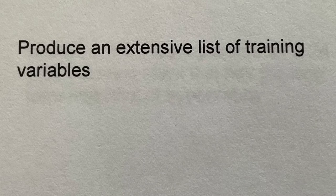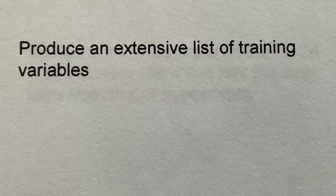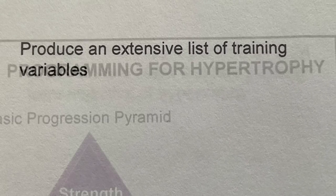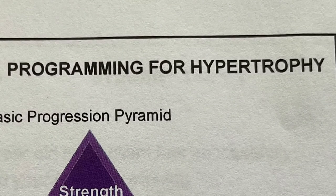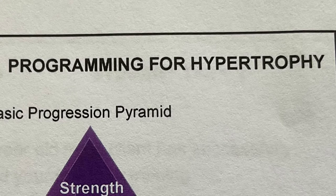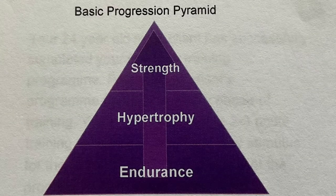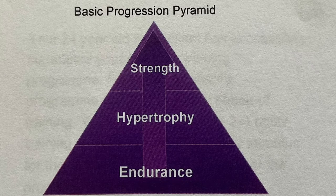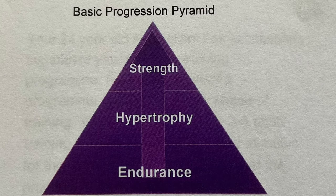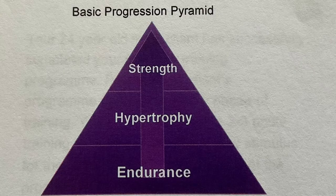This is individual to you. My advice would be to pause here and produce an extensive list of training variables that are individual to yourself, then try to put it into the programming pyramid from the lecture. How can you train at that level enough to really see dividends? First of all, you've got to develop a good level of speed endurance for tennis before you even get to the strength phase.